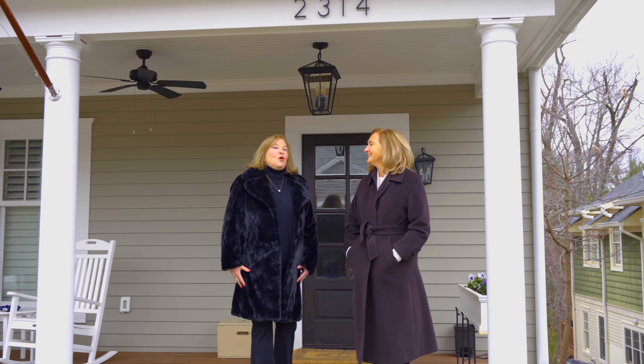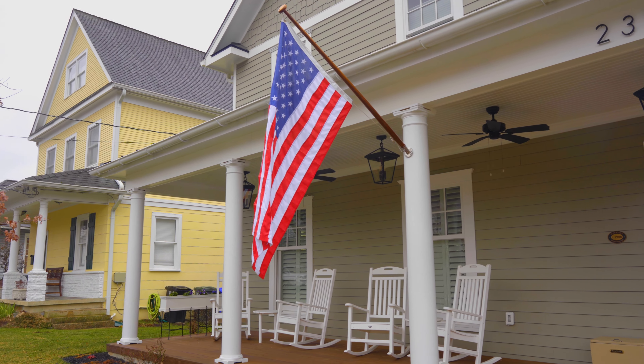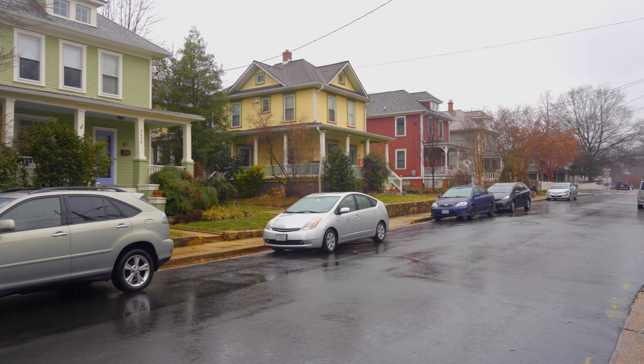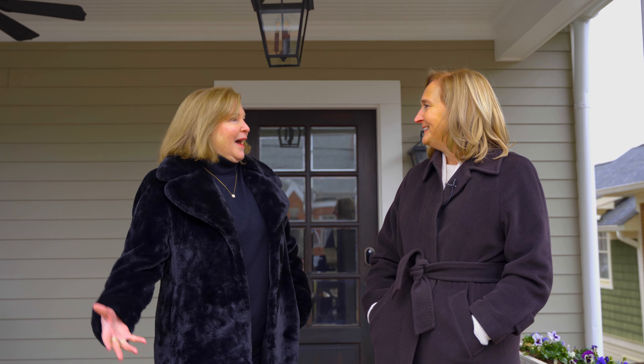Hi, welcome to one of the oldest neighborhoods in all of Arlington. This is Maywood and Maywood is set in the northern part of the county with 46 acres. It has a lovely bunch of homes and most of the homes have front porches, which makes it super special and super charming. It has a small town feel. Let's go check out some of the houses.